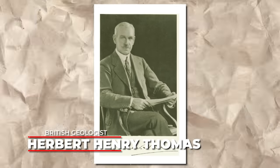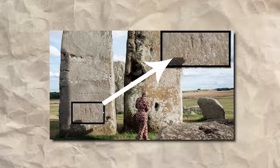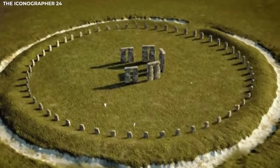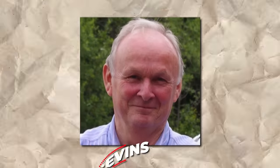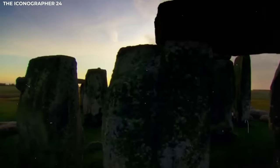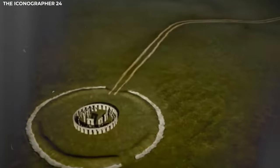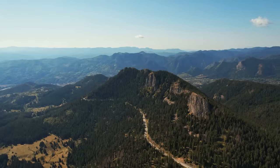A century ago, British geologist Herbert Henry Thomas conducted a study of Stonehenge and proposed that the stones in the inner circle, including the altar stone, were sourced from the Preseli region in West Wales. He noted a distinction in provenance between the inner and outer circle stones, and his claims seemed like the cold, hard truth. But a recent study led by Richard Bevans, a professor of geology and earth sciences at Aberystwyth University, challenges Thomas' theory. It suggests that while Thomas was accurate in identifying the source of some of the inner circle stones, the altar stone likely originates from an unknown quarry in the north of Great Britain.